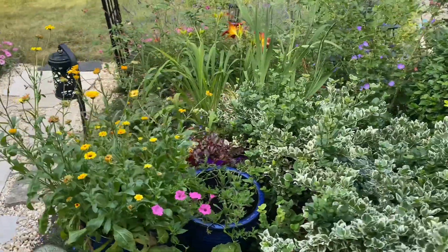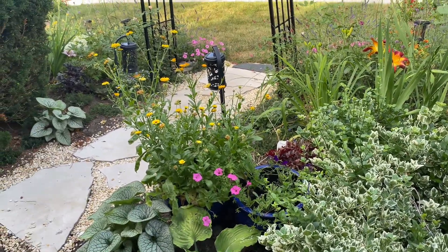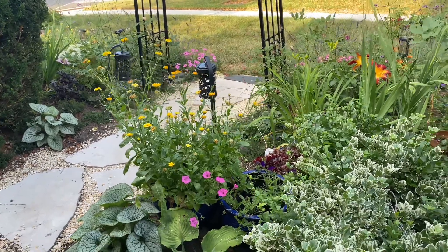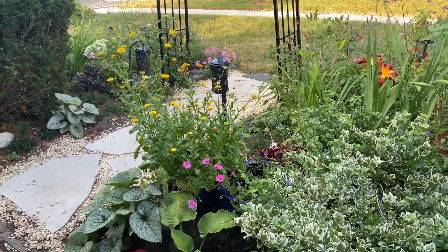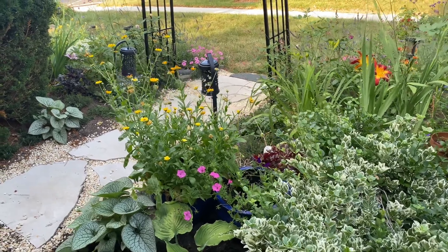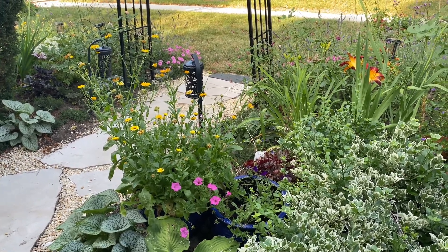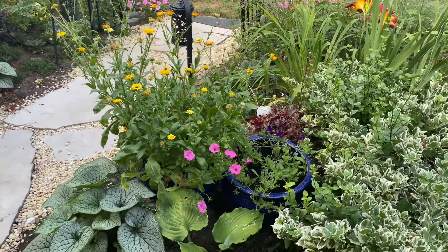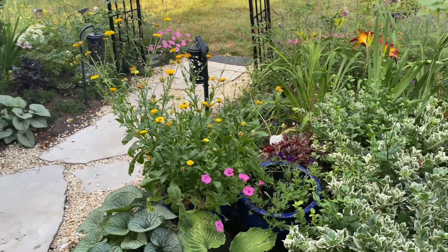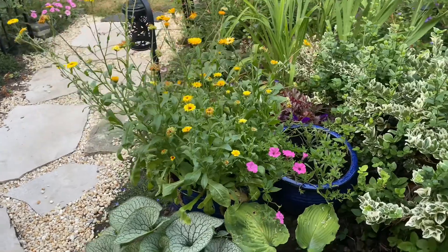Hi everyone, welcome to my garden here in Toronto in zone 6. I'm so excited to share my garden with you today. It has been a very hot day and really very little rain all throughout this summer, so the gardens have suffered a little bit. We did end up getting a little bit of rain yesterday so things are looking good. I want to show you what's starting to bloom — there are lots of flowers that are happy and blooming, some are struggling.